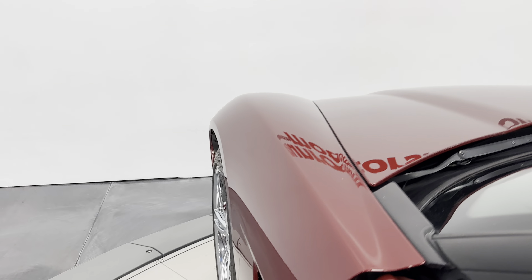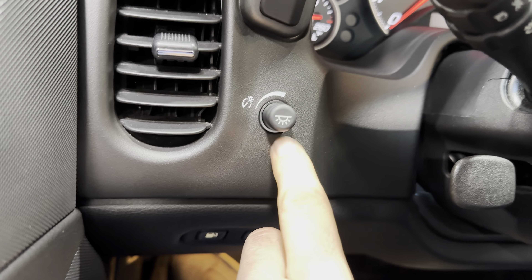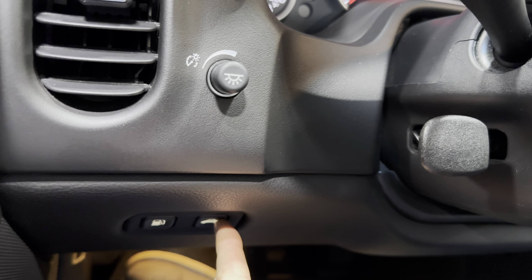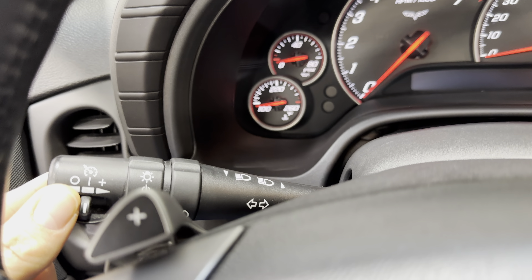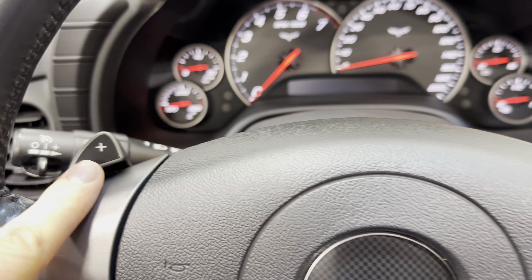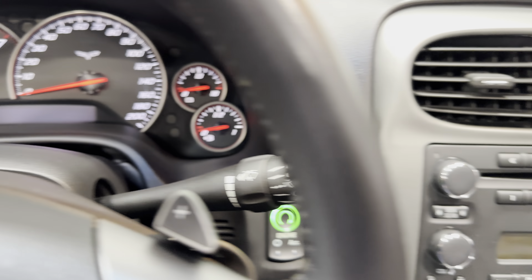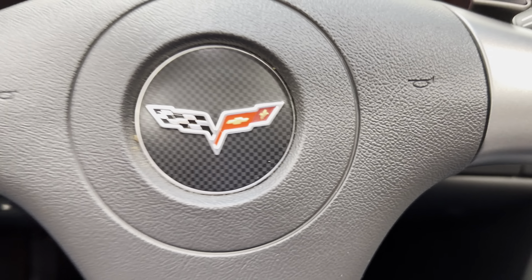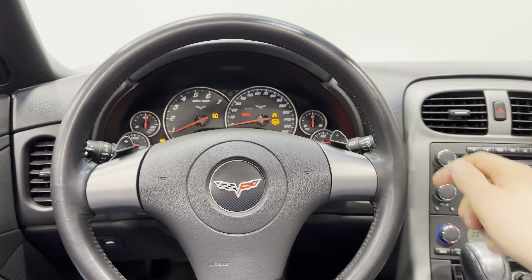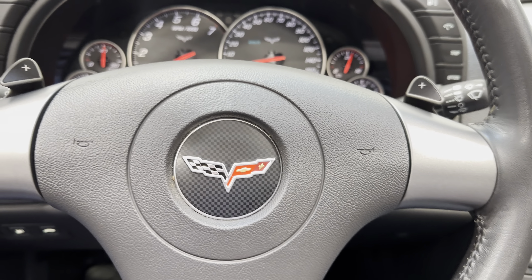Hopping inside: over here we have your vents, dash ambient lights, fuel door release, and trunk release. Manual tilt wheel, headlight controls, and paddle shifters on both sides for up-shift and down-shift. Windshield wiper controls and push button start — let's go ahead and start it. There's a black leather steering wheel, round, with the Corvette flags in the center.